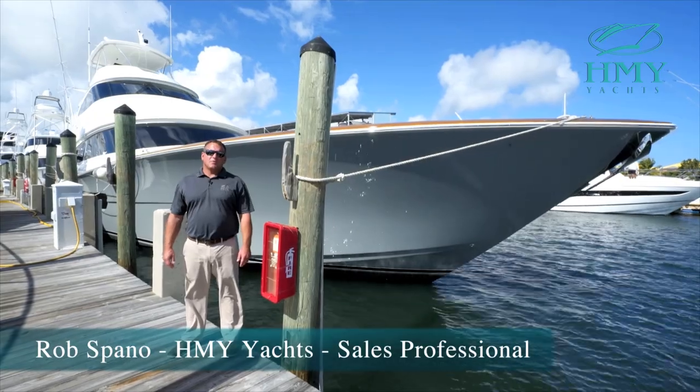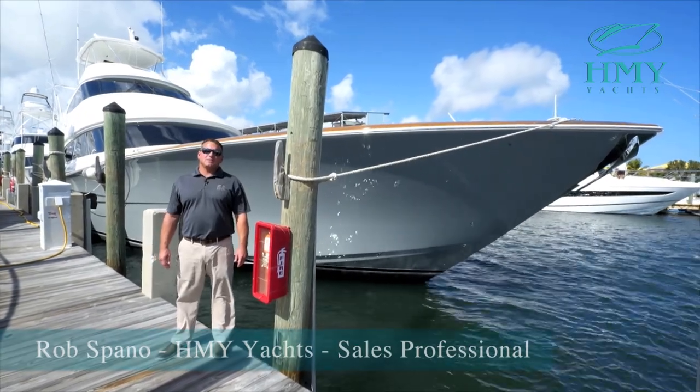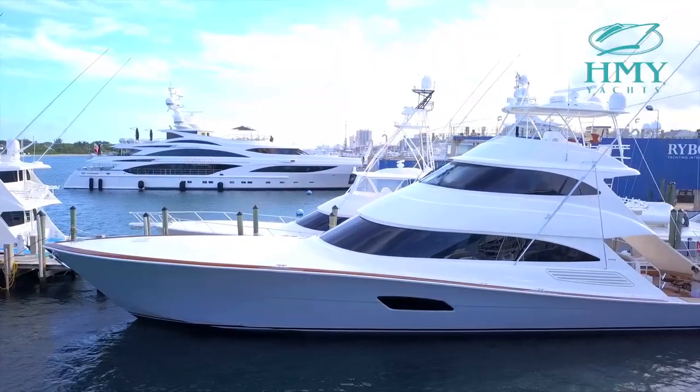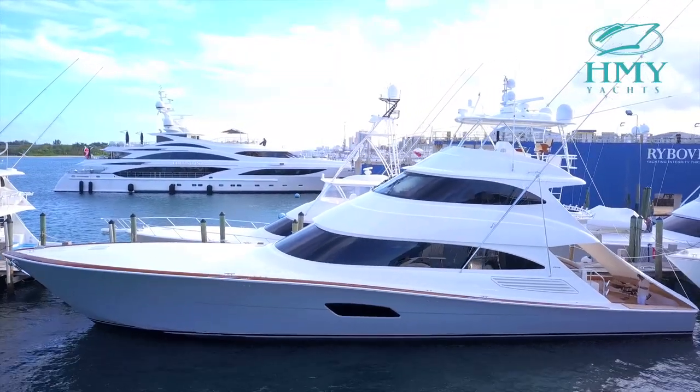Hello, my name is Rob Spano. I work with HMY Yacht Sales. I'm part of the Viking Yacht Specialist Team. Today we're at Viking Yacht Service Center here in Riviera Beach, Florida. We're going to take a look at the 2018 92 Skybridge.